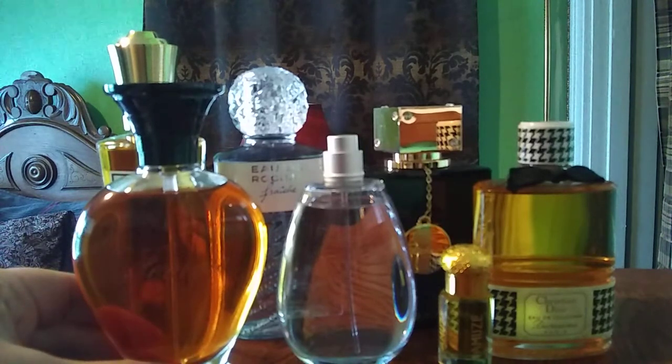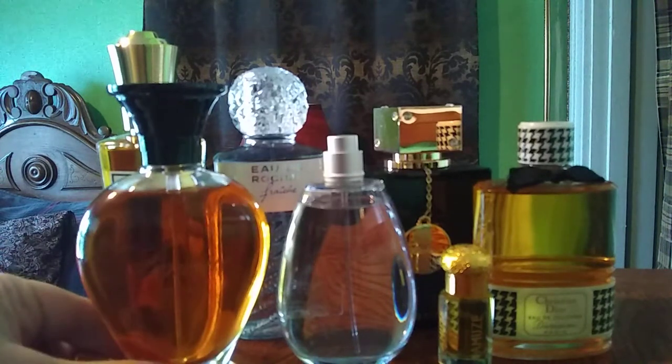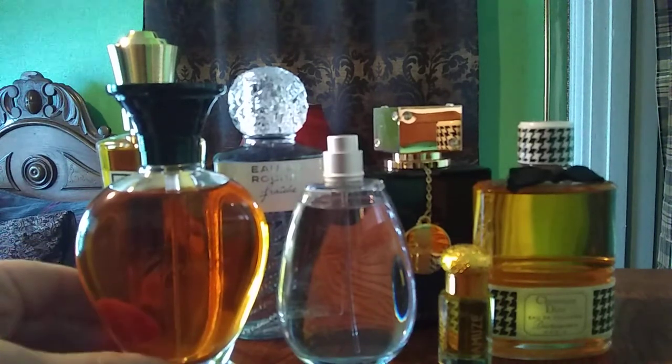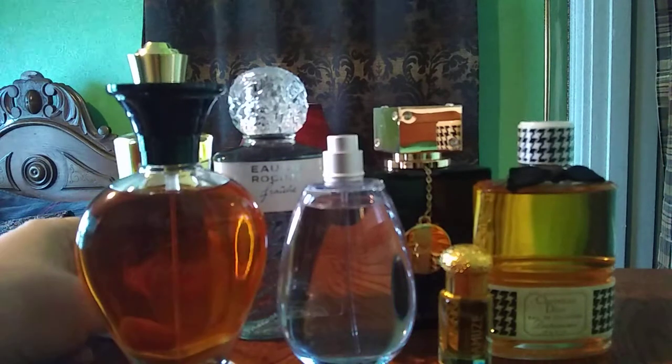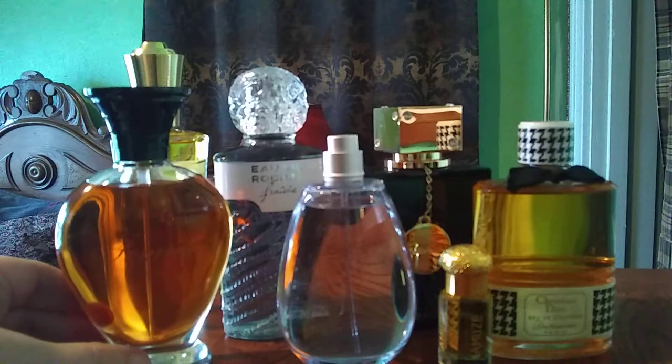It's got a beautiful dry down — deep into the dry down, like eight hours after spraying it, it becomes this lovely warm, ambery musk mixed with the florals, which is absolutely gorgeous. But this is long after the leather note has dried off. For me, sometimes I need to wear a perfume several times before I learn to love it, and I'm okay with that. I don't expect to love every perfume right out of the gate.